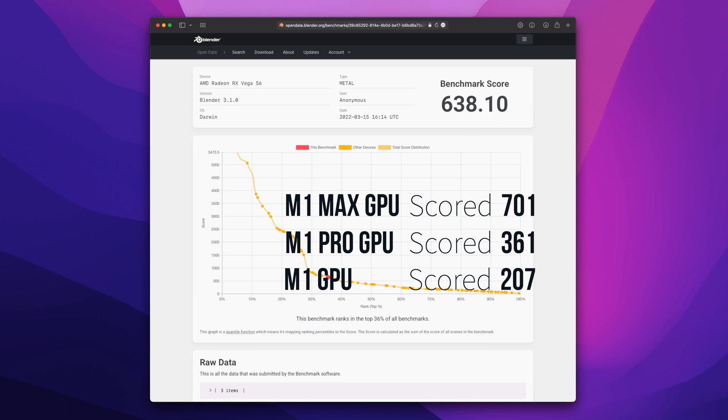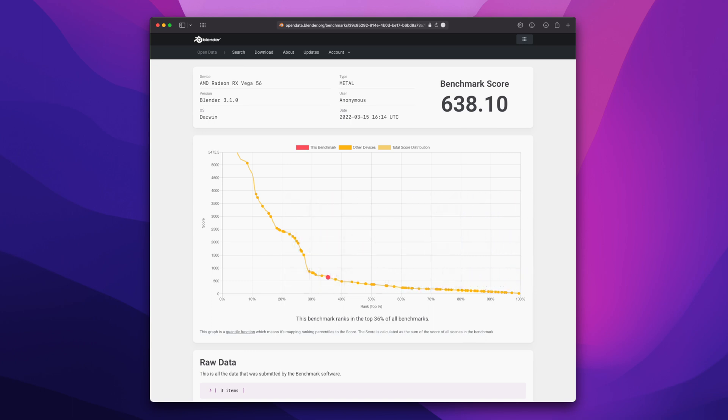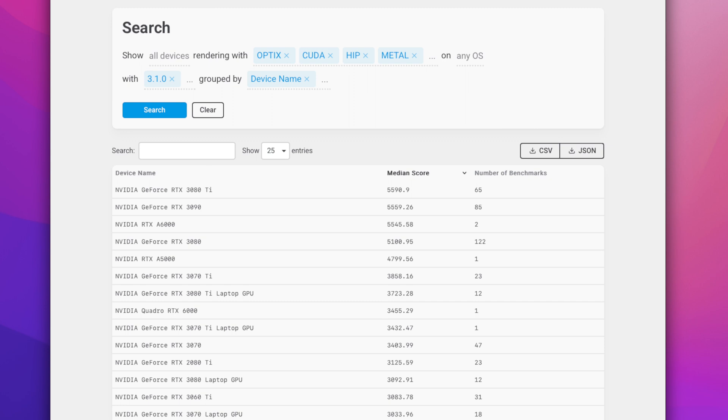The eGPU Vega 56 scores 638 points on the Blender GPU test, which puts it very close to the M1 Max GPU. The M1 Pro and regular M1 are left well behind. Keep in mind my eGPU card is what I'd call a mid-range card. If we compare it to the top cards in the database, GeForce cards are king with almost 6,000 points compared to M1 Max's 700.